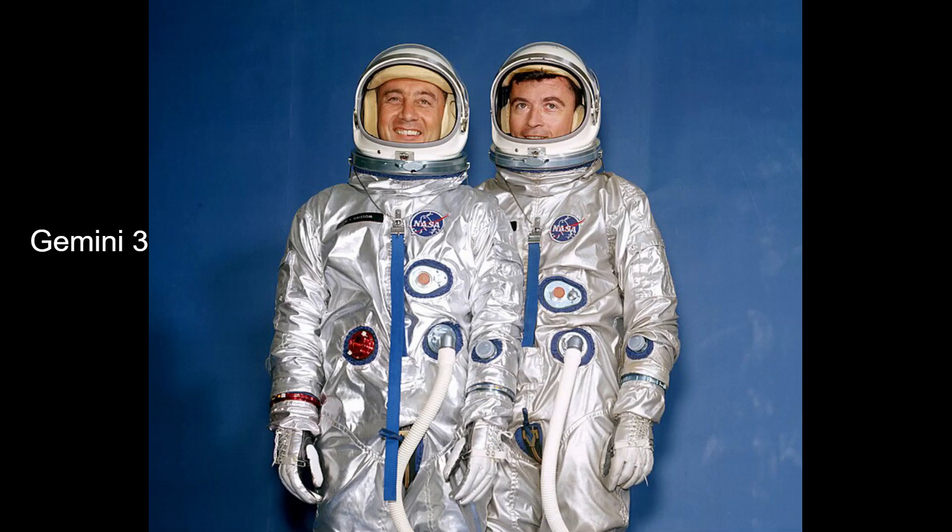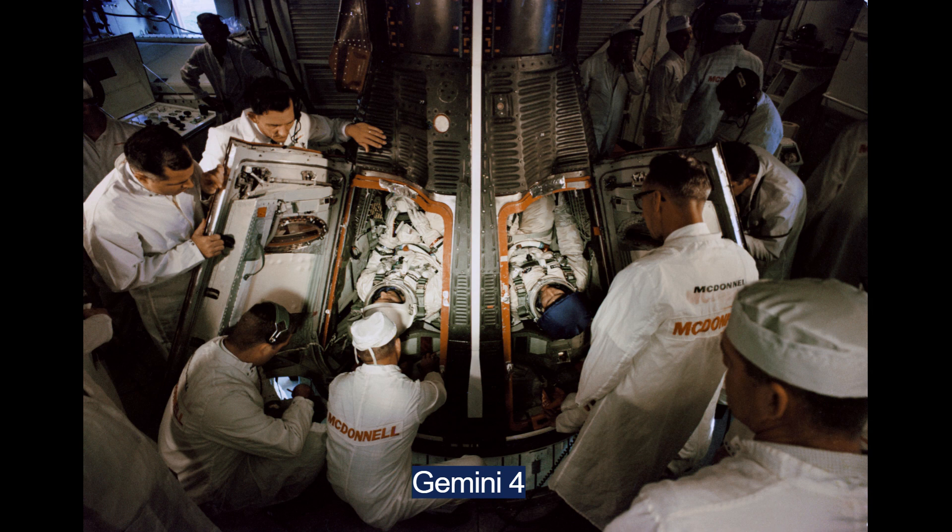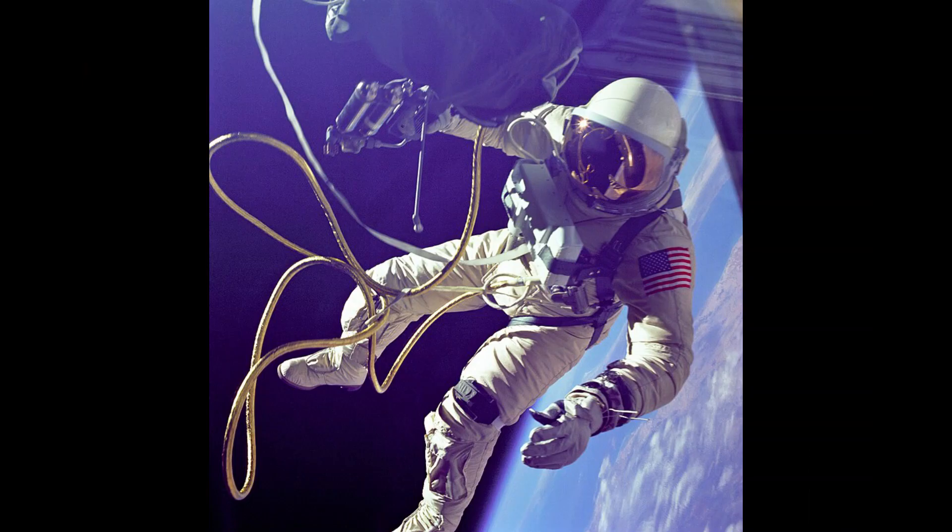Gemini 3 was the first time two American astronauts flew together in space. Gemini 4 featured the first spacewalk by an American.